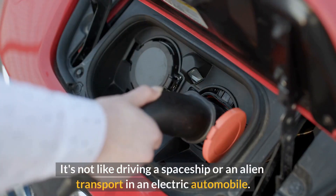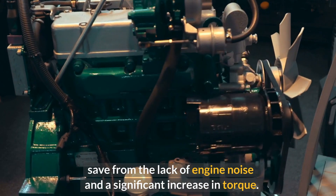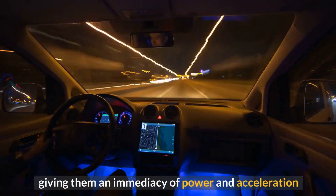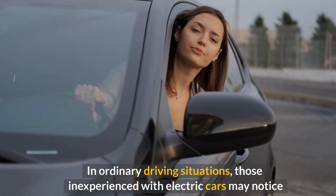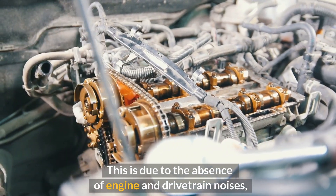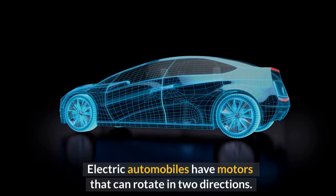Driving an electric automobile isn't like driving a spaceship — the EV driving experience is fairly normal, save for the lack of engine noise and a significant increase in torque. Electric motors provide maximum torque from a standstill, giving an immediacy of power and acceleration that an internal combustion engine vehicle cannot equal. Those inexperienced with electric cars may notice that the car picks up more road and wind noise than a gas vehicle, due to the absence of engine and drivetrain noises.